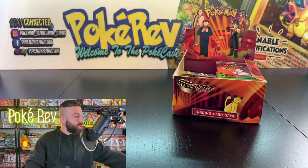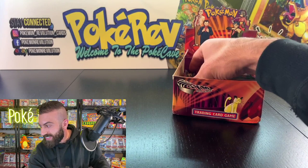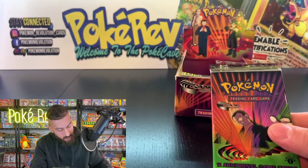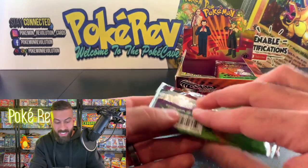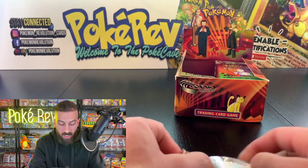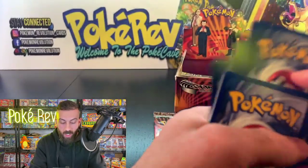Next up is Sid S, getting one pack. We got three holos so far — I usually lose count after three. Still plenty more holos to come. Looks like we're getting a good mix on the packs and a good ratio.